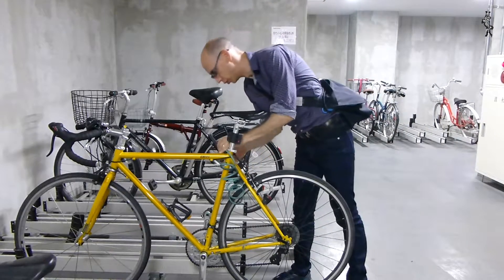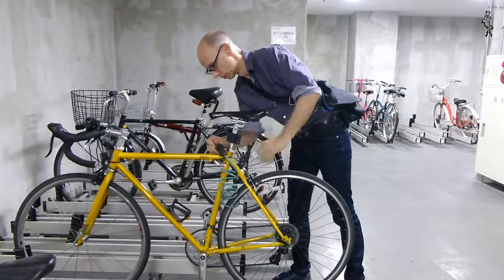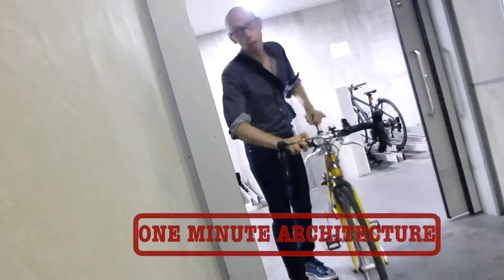There are many videos on YouTube by architects explaining what they do. So I thought, I'd make one too.